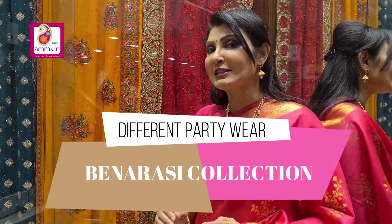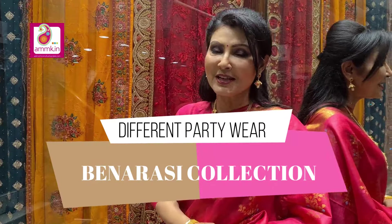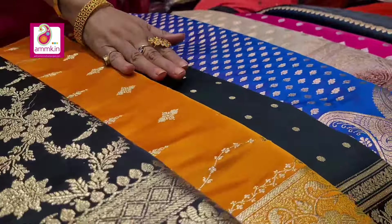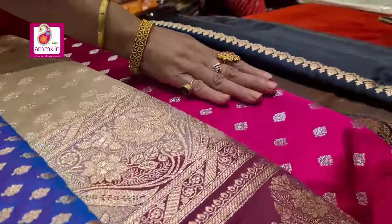Good evening all, welcome to my program Shari Kotha. I am Swarnali Kanjilal. Today I am going to show you different party wear Banarasi collections. So let's start.